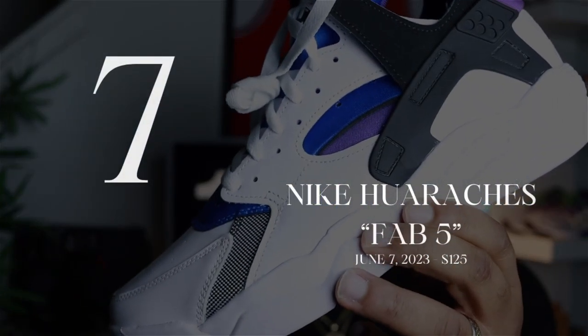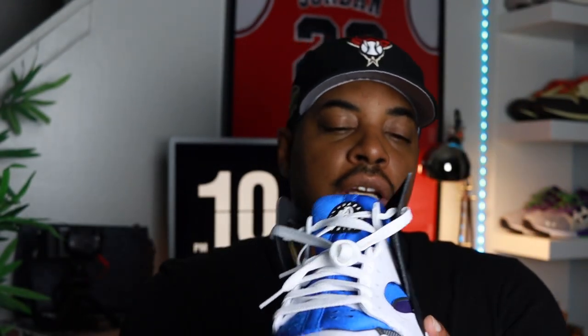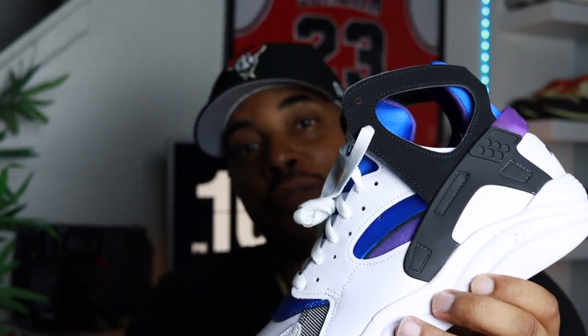Coming in at number 7 — one of my favorites. It would have been higher on the list but so much OG stuff came out this year. They released June 7th for $125: the Nike Air Flight Huaraches, or the Fab 5 Huaraches. Dope shoe, a lot of nostalgia behind it. Tinker and his team killed it. Huaraches were running shoes to begin with — this was cutting edge, the first Huarachi basketball shoe. It's timeless. Another dead stock pair, haven't worn it yet but I plan to. For $125 at number 7 — the Fab 5 Huaraches.